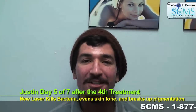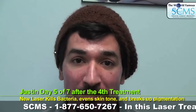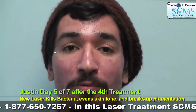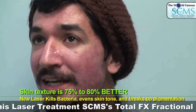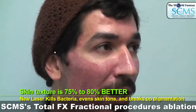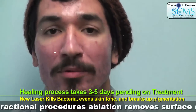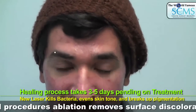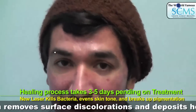Hi, this is Justin. This is day five of the post-pro fractional treatment, and I want to reiterate that we did have an aggressive treatment on my skin. As you can see, it's about 75 to 80% better. Normally it would take about three days for you to heal, but we did go extra aggressive on me for some of the scars and the blemishes that I had on my skin.